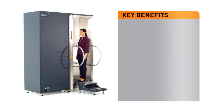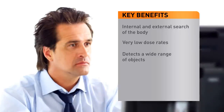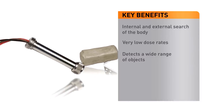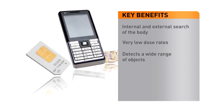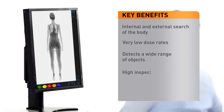B-Scan enables a simultaneous internal and external search of the body using very low dose rates. The system detects contraband and threats including blades, plastic and powder explosives, detonators, narcotics, diamonds, mobile phones, SIM cards and microprocessors. B-Scan ensures high throughput with a scan time of less than 7 seconds, and delivers a complete head-to-toe image with only one short scan.